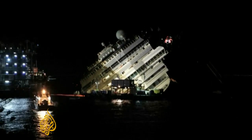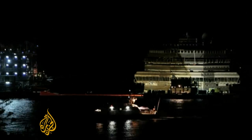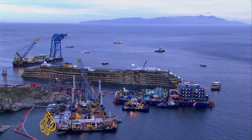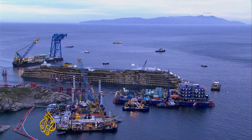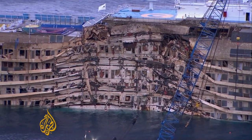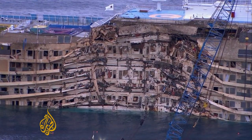It took all of the day and most of the night, but after a tense 19 hours, the Costa Concordia was back upright, though still lying low in the water. The cruise ship was wrestled off the rocks, now resting on a specially built underwater platform. Exposing the full extent of the damage for the first time, it looks like a housing block hit by an earthquake.